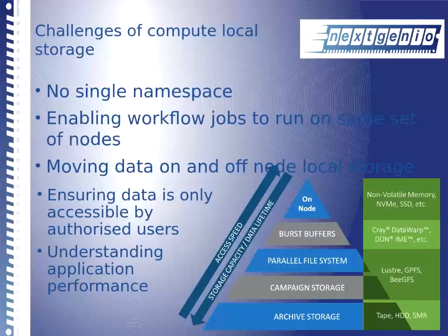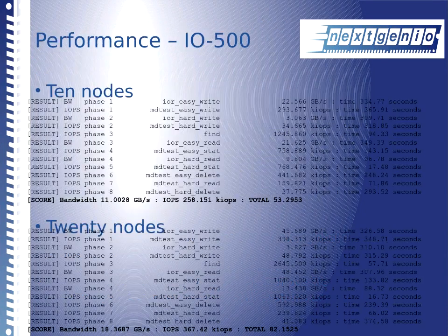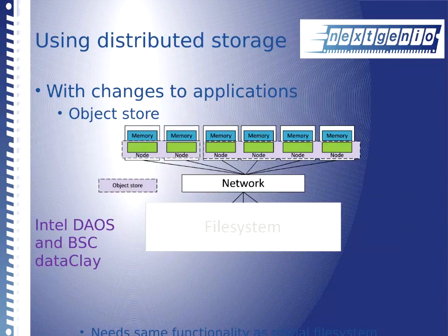We have a data scheduler component built by colleagues at BSC called Norns, which moves data on and off nodes as required, triggered by the batch system Slurm. We also developed GeckoFS — a parallel file system across the nodes — to support applications that can't use node storage directly and need a unified parallel file system without going to an external Lustre. It's a FUSE-based file system still in progress. We also got good IO500 numbers, though Intel DAOS came along using similar hardware and beat us — DAOS exposes file system, MPI, and HDF5 interfaces.